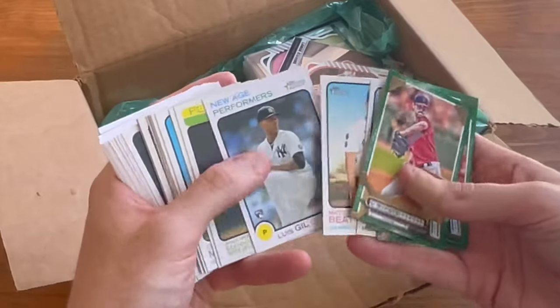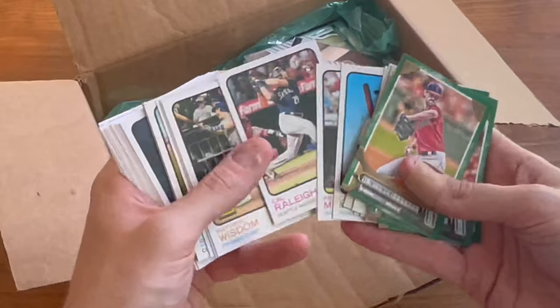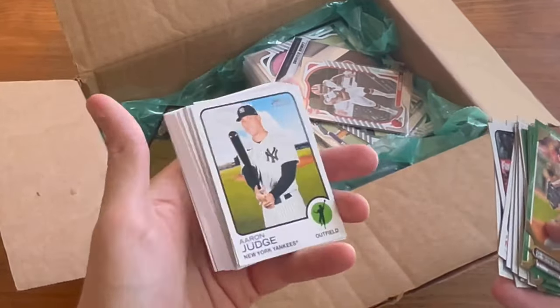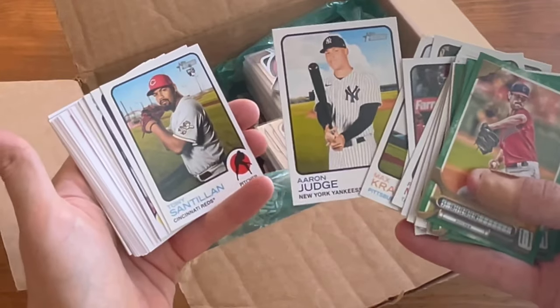Maybe there will be something in these. I'll go ahead and give away this Aaron Judge — since I don't think we've given away any Easter eggs in baseball, this will be the next Easter egg card. Good luck.